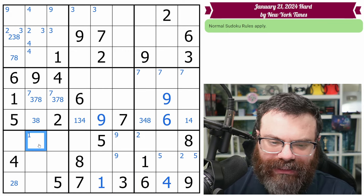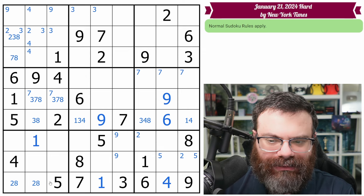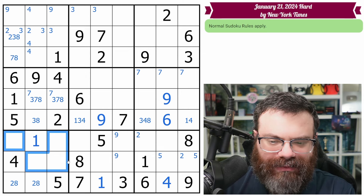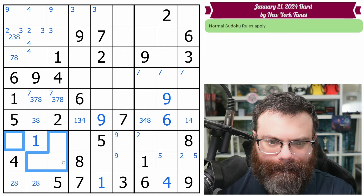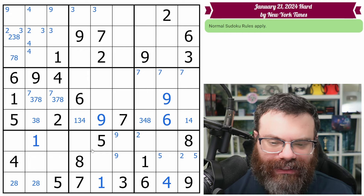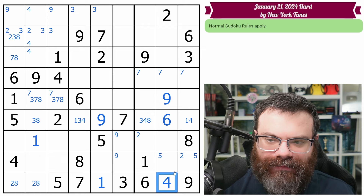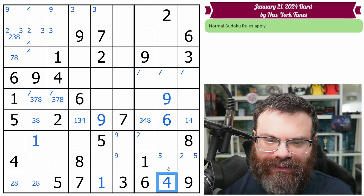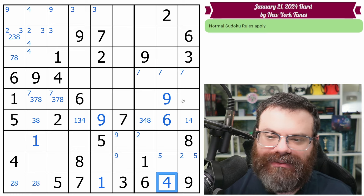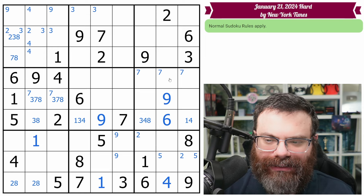That gives us the one, and that gives us this one. This is a two or an eight, giving us a two, eight pair in the box. The remaining cells in the box need three, six, seven, nine. Does this four do anything useful? I remembered I was looking for fours, but I needed a four here or here — not this four, unfortunately. I wanted a crossing on these fours or on the six, nine.